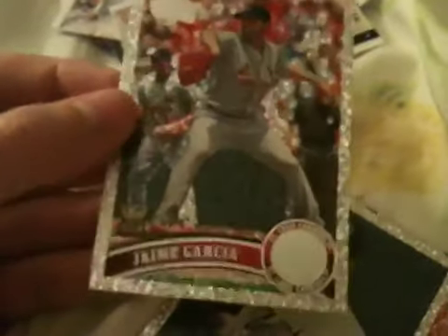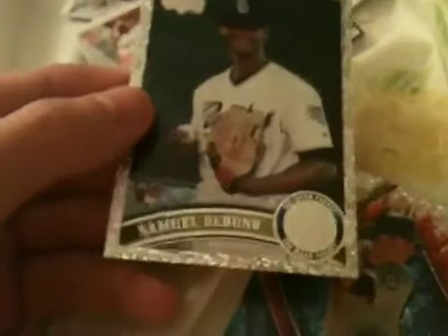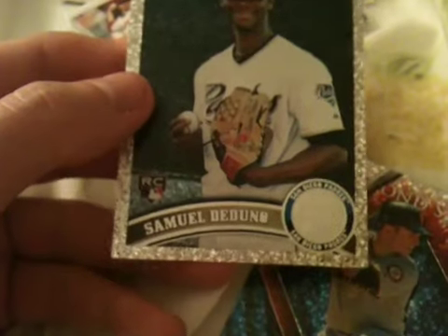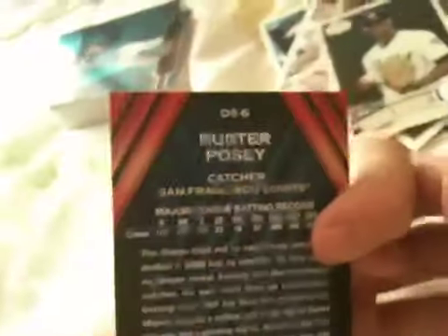Then, for my set, we got a nice Jaime Garcia Rookie Cup Diamond Platinum. Then we got a Samuel Deduno — I don't know how to say his name, so don't correct me on that, please. Pretty nice. Then for my set we got a Buster Posey, which I don't think I have, number 6. That's a pretty sick one.